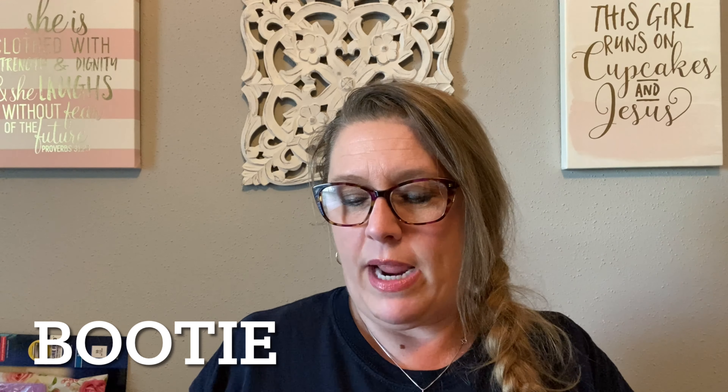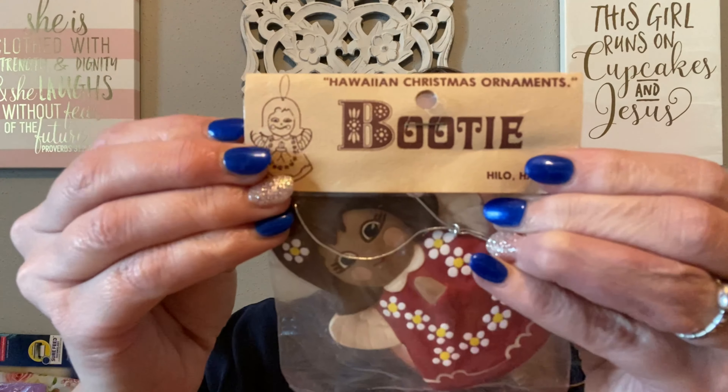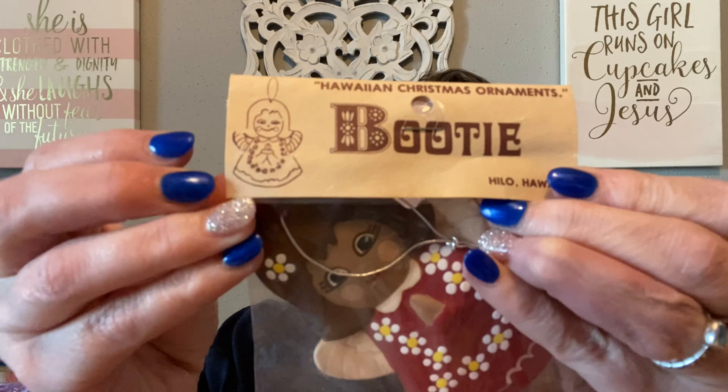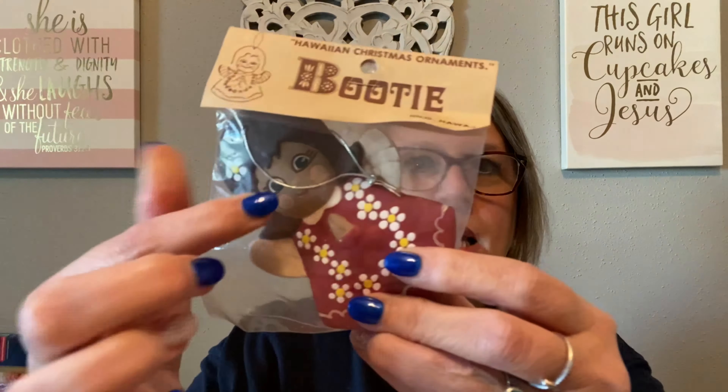Another ornament I got is called Booty — B-O-O-T-I — Hilo, Hawaii. It is a new old stock Hawaiian Christmas ornament with a little bit of color. I picked that one up.